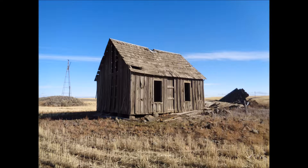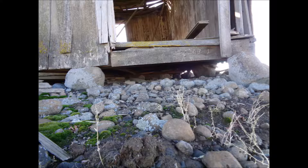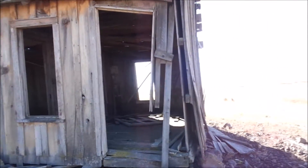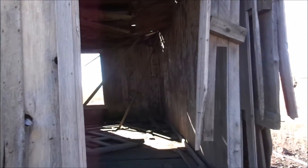The first building is this guy right here. He looks like he's been moved out here just because there's no foundation. It looks like a small building — maybe at one time it was a school, I'm thinking.